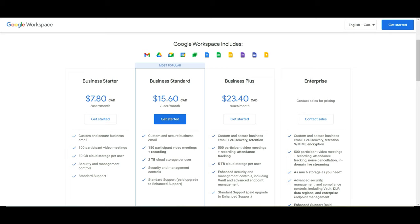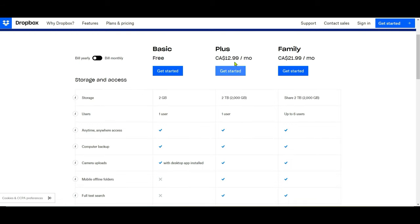For Dropbox, you're paying $12.99 per month for two terabytes of storage, which comes to about $156 per year. So you can see that none of these even offer unlimited storage, and you're paying a lot of money for just one or two terabytes.